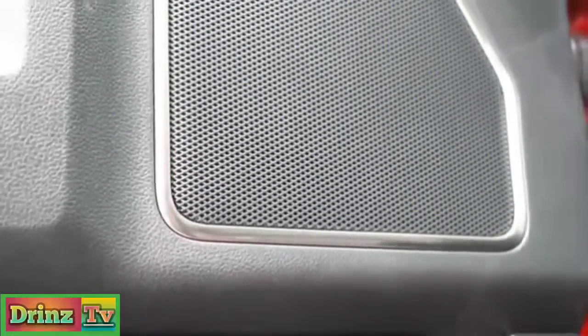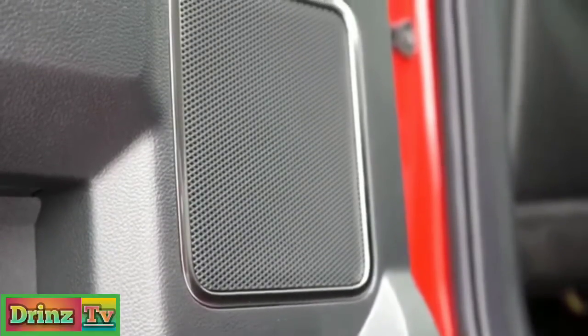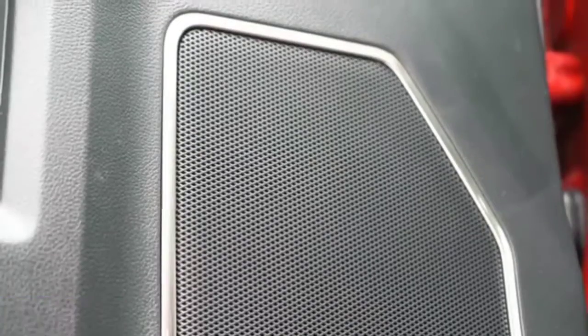Let's go ahead and turn on the radio and test out the clarity of this Bang & Olufsen sound system. The loudness was ridiculous — bass is more than enough for the Raptor. The sound system is definitely where it's at, with speakers everywhere throughout the cabin.